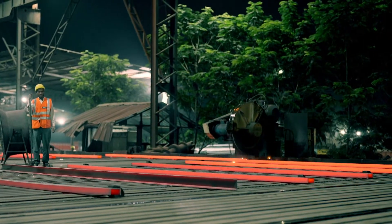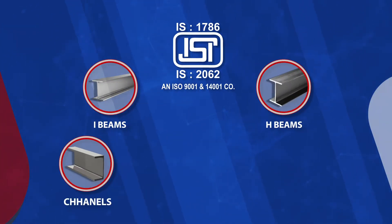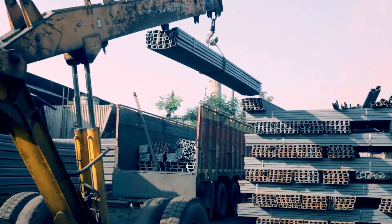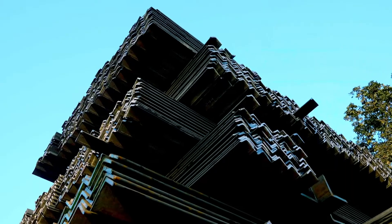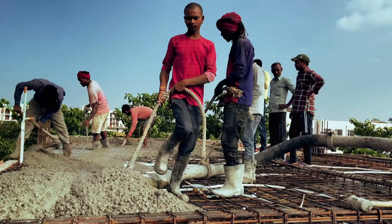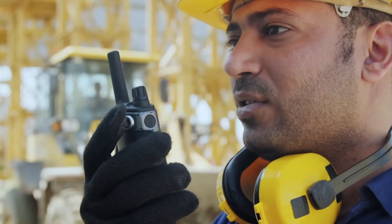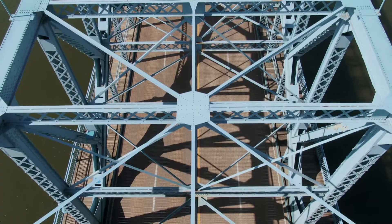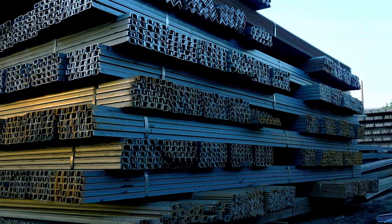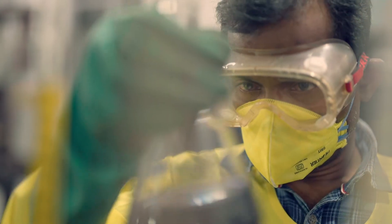We deliver BIS certified section 1786:2062 I-beams, H-beams, channels, angles and round bars of world-class quality across the country, assuring on-time deliveries and various cut-to-length sizes to suit different industrial requirements, thereby aiding overall progress and adding value to human lives by connecting people, lighting up lives and bridging distances. All our finished products are inspected and assessed in a NABL certified lab to ensure consistency with laid-down norms and optimum quality.